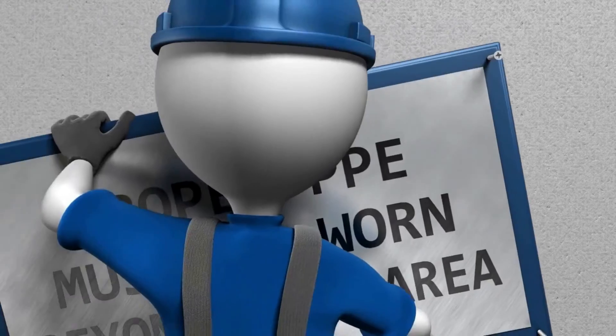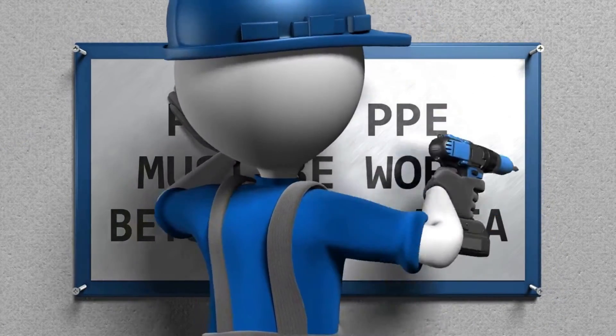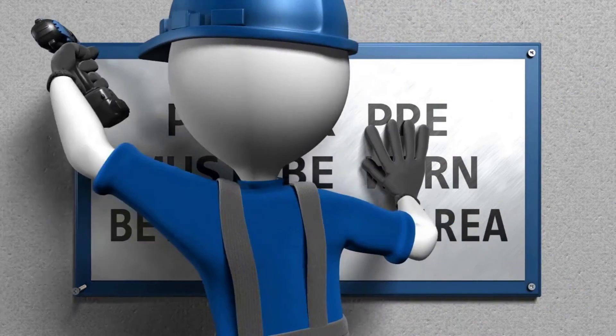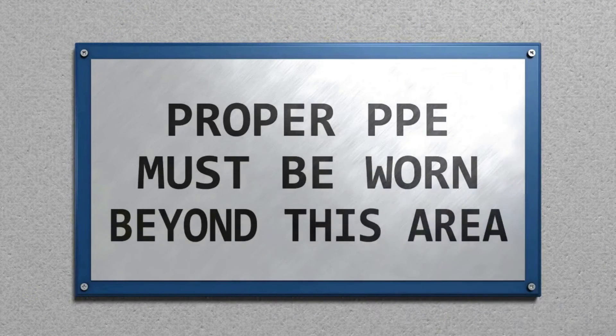Based on hazard evaluations conducted by supervisors, the site safety and health officer, or competent person, must identify and select personal protective equipment, or PPE, and safety equipment that will provide appropriate protection for the work being performed. All personal protective equipment will be provided by the contractor to the employees and will be maintained in a sanitary and reliable condition whenever the hazard dictates.